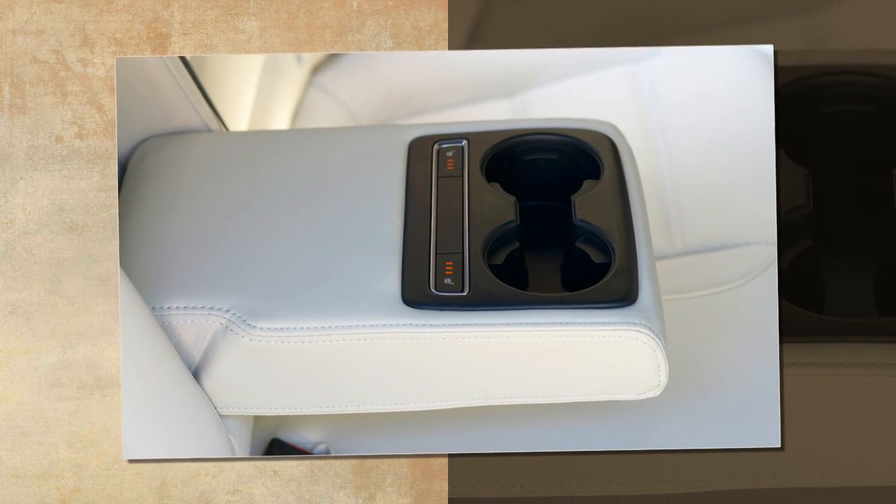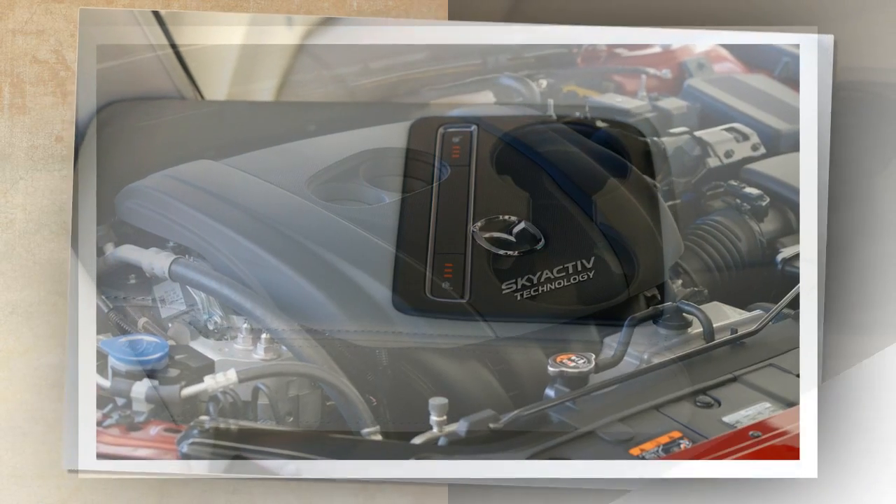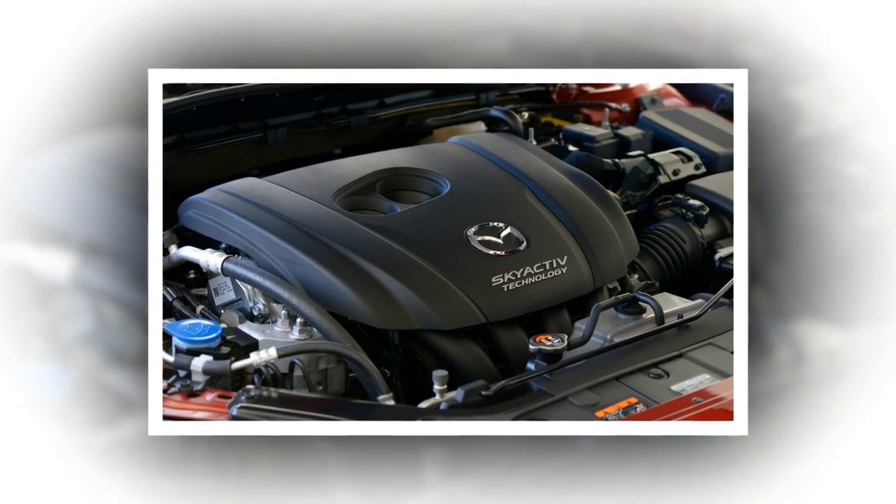Mazda has also tuned iActiveSense to recognize traffic signs including speed limit, no entry, and stop signs, and the automatic emergency braking function now operates between 9 and 99 mph, up from 90 mph on the top end.